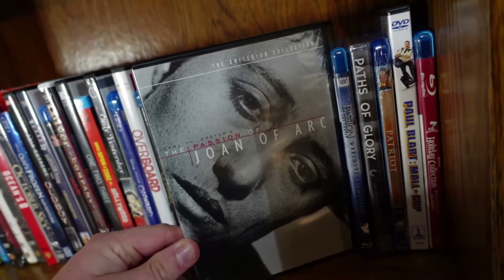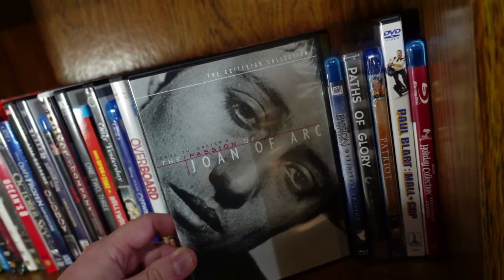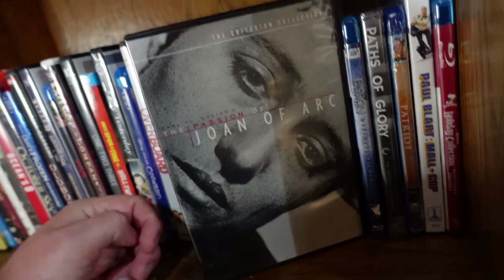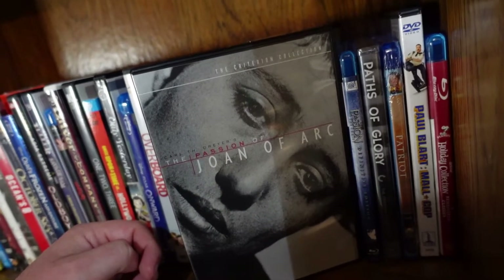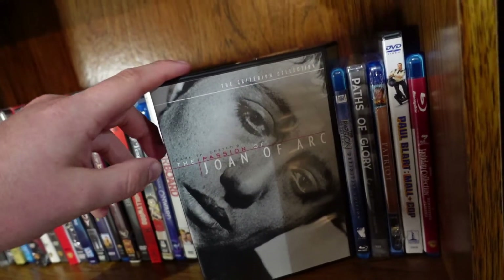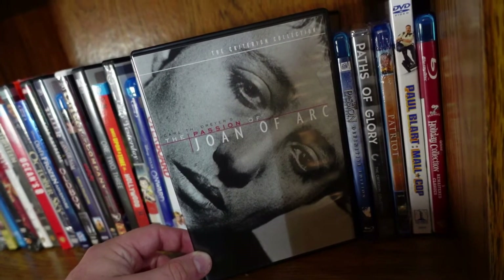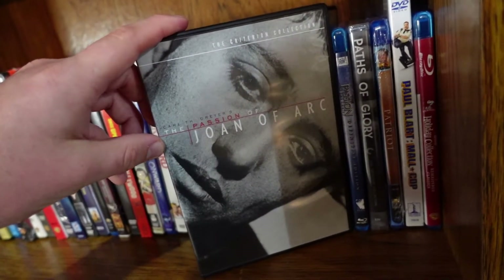The Passion of Joan of Arc — this is a Criterion release, the original edition. There's a new edition on Blu-ray, but I have the original. This movie is phenomenal. It's a silent film from 1928, and the actress who plays Joan of Arc gives one of the most emotionally devastating performances I've ever seen in a movie. It's such a raw, powerful film based on the life of Joan of Arc and the unfortunate death she had to endure.